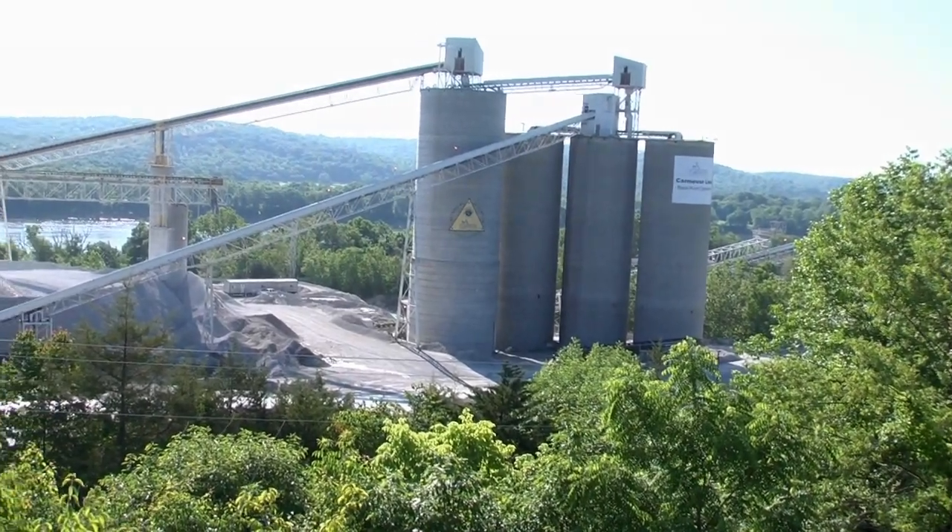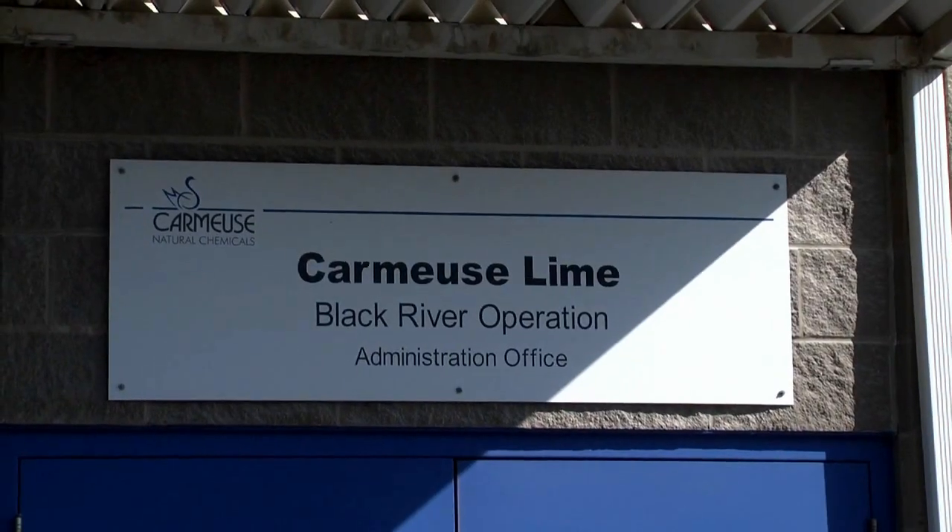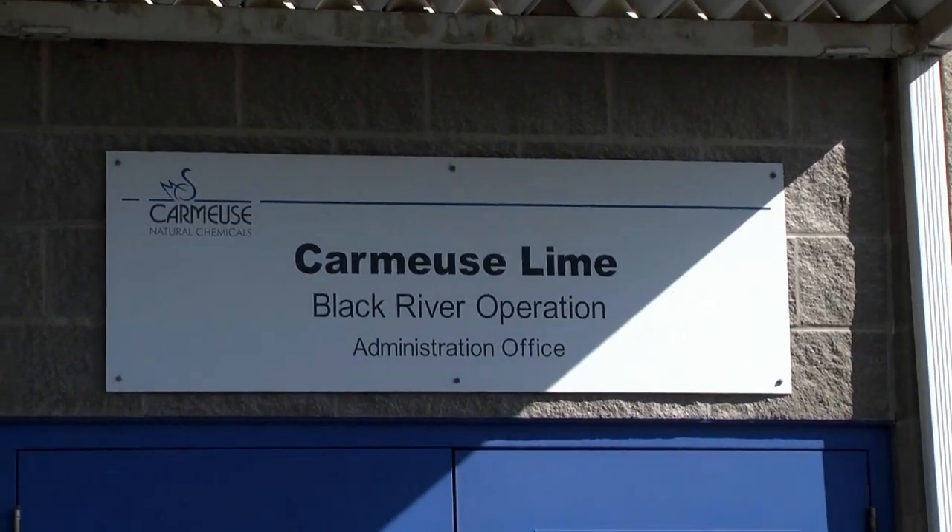On May 31, 2012, Carmuse opened its Black River Mining Operations Facility in Pendleton County, Kentucky, to Dr. John Hageman and his environmental science class from Thomas More College.